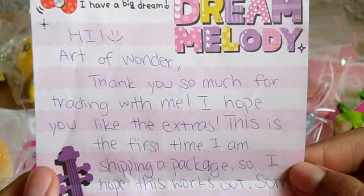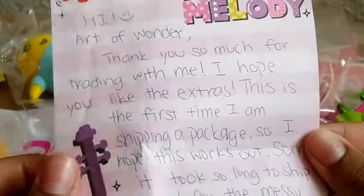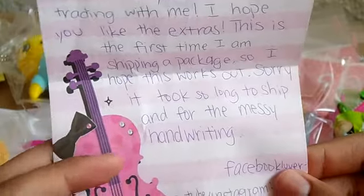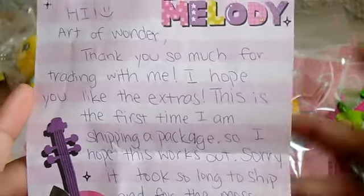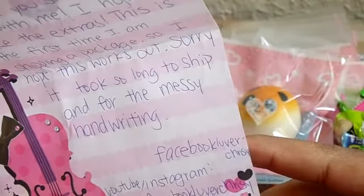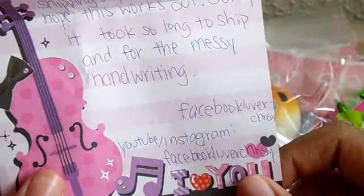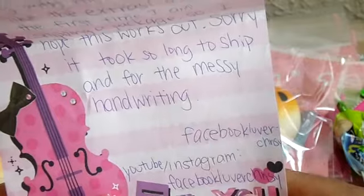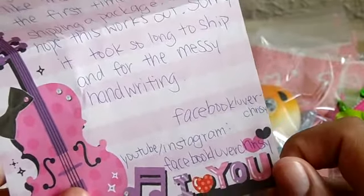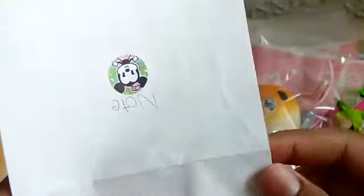The note says: 'Hi Art of Wonder, thank you so much for trading with me. I hope you like the extras' — and I really do, thank you! 'This is the first time I'm shipping a package so I hope this works out. Sorry it took so long to ship.' Don't worry about it, it's totally fine. 'And for the messy handwriting' — I think your handwriting is awesome, probably better than mine. Her Facebook is 'Lover-Chrissy' and her YouTube and Instagram is the same.